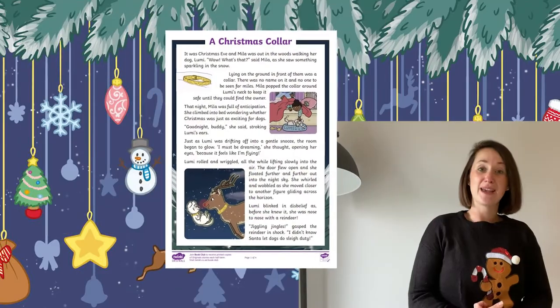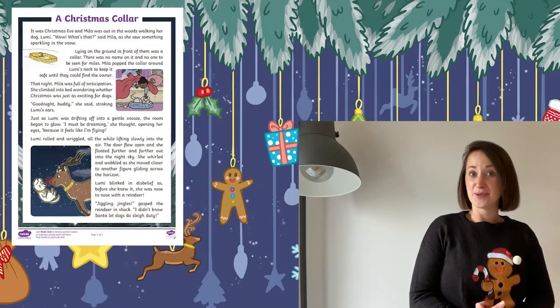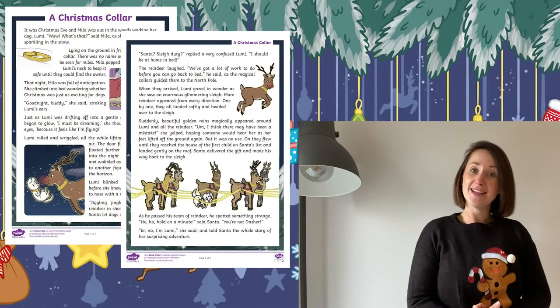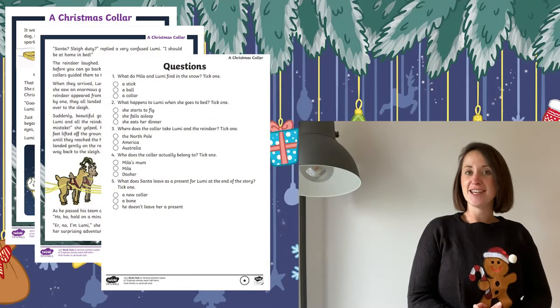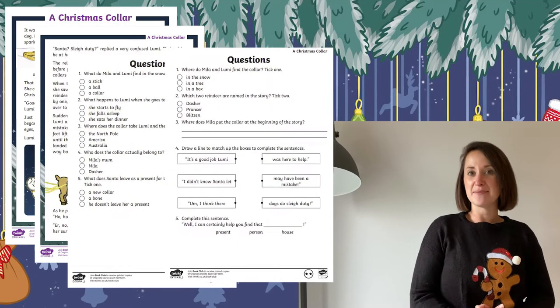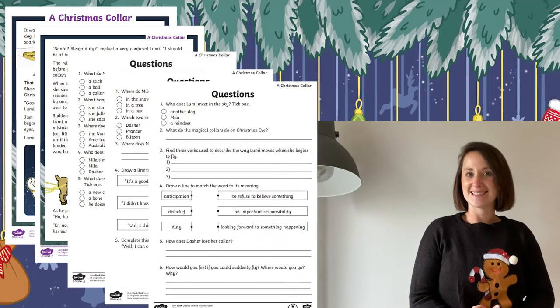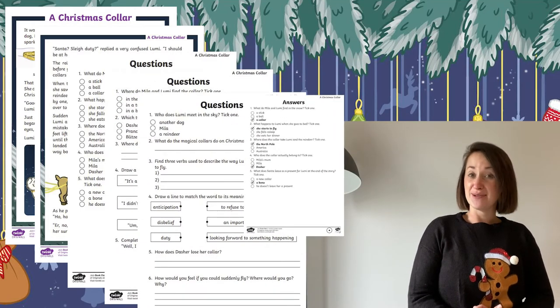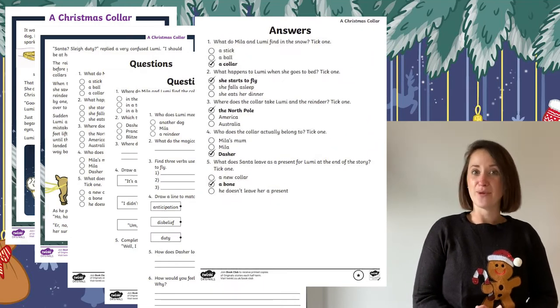And of course we have a differentiated reading comprehension where the story is retold and there are comprehension questions based upon the text that they have read. Differentiated three ways, children can be given the one to suit their ability. And of course the answers are included so that you can mark them yourselves, or you can give them to children to mark their own or each other's.